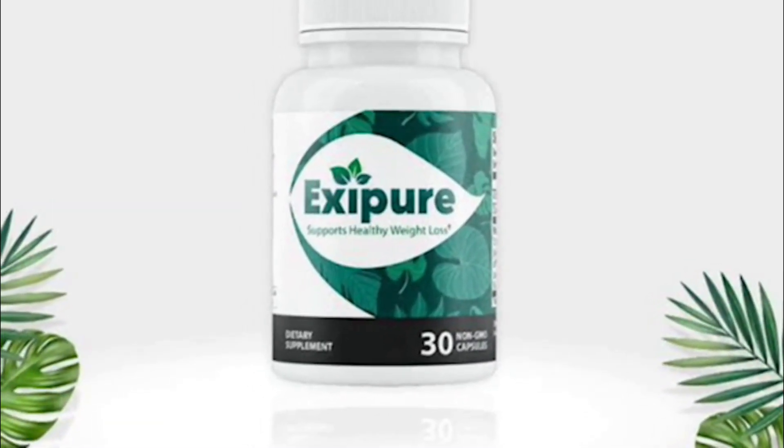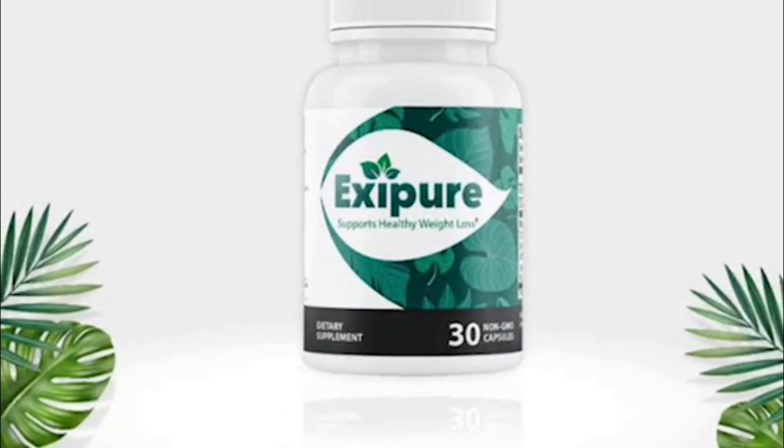But before you guys simply purchase Exipure to start using it, I really want to explain to you guys how to use Exipure, where to get it from, and I also have other benefits and alerts that I need to share with you guys about Exipure. So watch this video until the very end so you don't miss out on any info and also so you don't have regrets or make a wrong purchase afterwards. Come with me and let's talk about Exipure, alright?